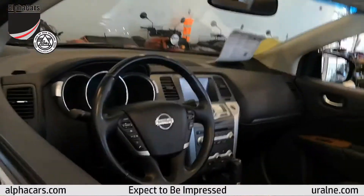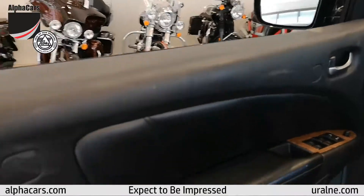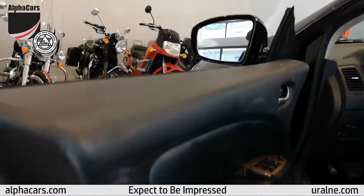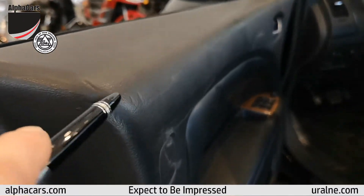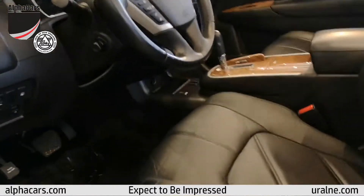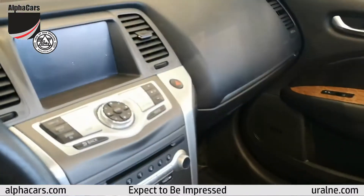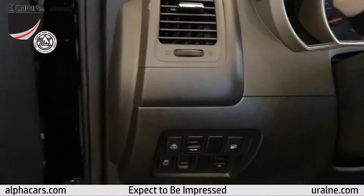The interior looks very presentable. You can see a little bit of marks here and there, so it's not perfect, but it's very, very good. What's impressive is the condition of the leather and seats. The armrest, wood, center console, and steering wheel — all the buttons are very nice.